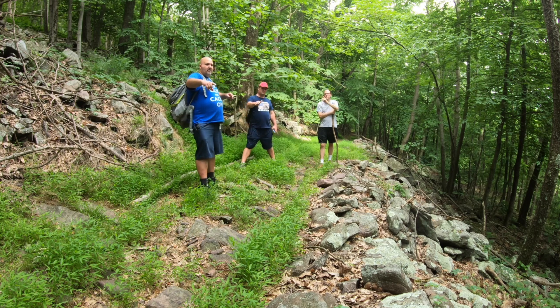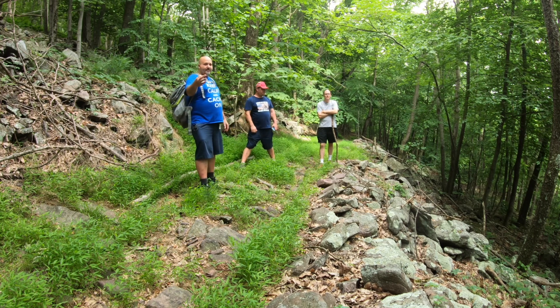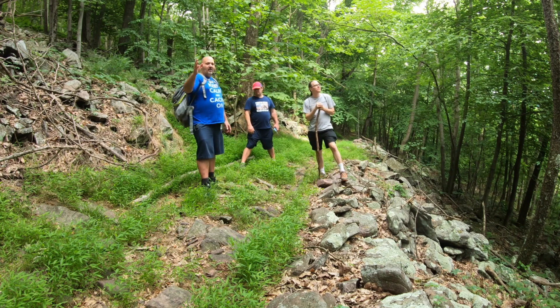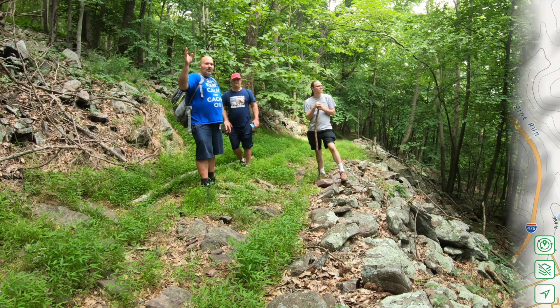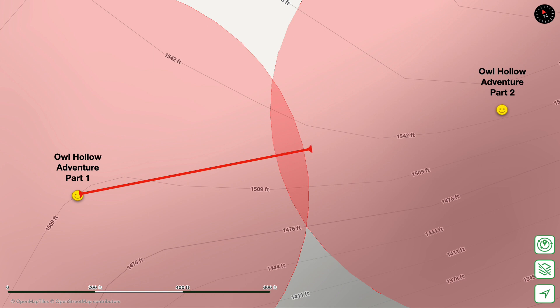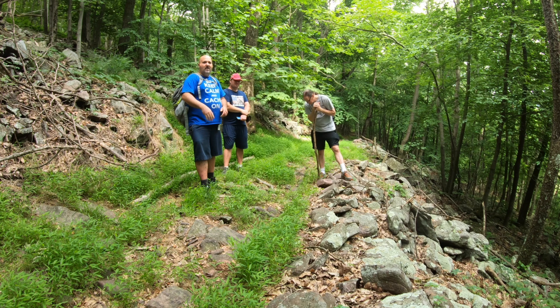Welcome everyone to the third part of our hike. Two episodes ago, on the side of Route 903, we parked our cars, walked alongside the tree line at a field, we replaced a cache, and brought you a challenge at the intersection of the trail we're on right now. Then we climbed the hill for part two and brought you a pill bottle hiding under a log.